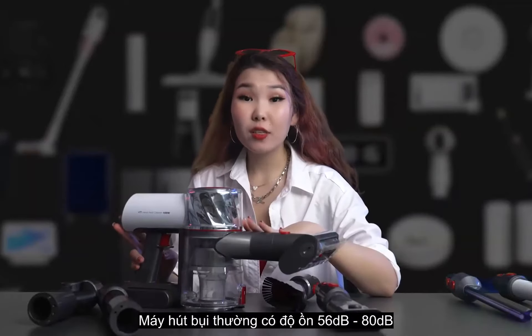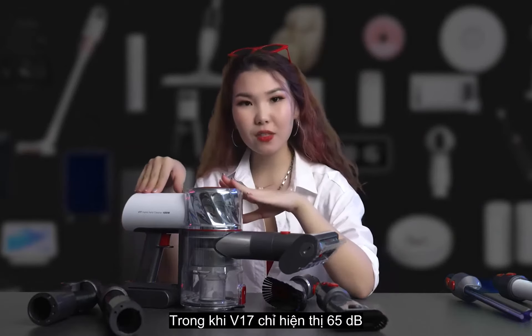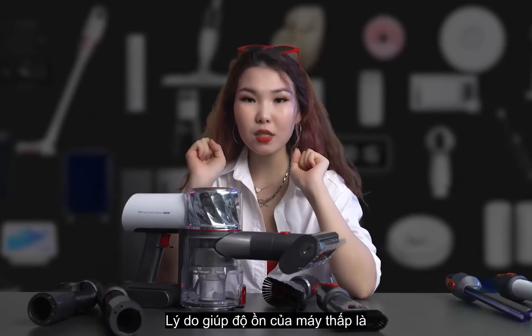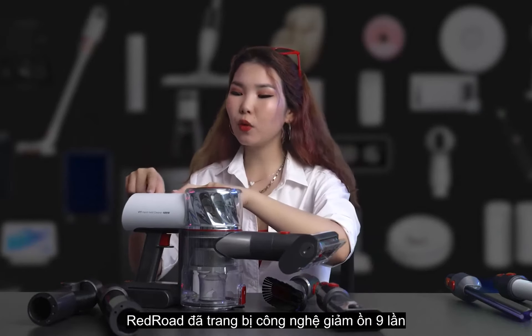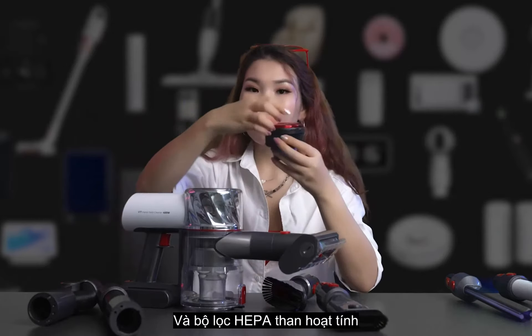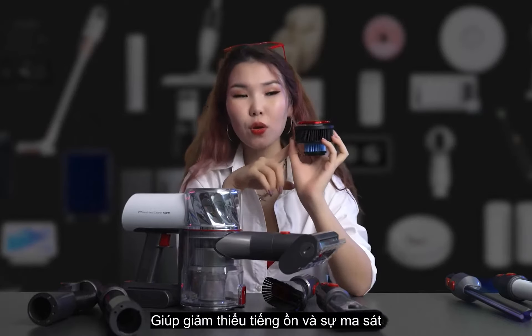Vacuum cleaners generally operate at noise levels between 56 to 80 decibels, while the V17 shows only 68 decibels. The main reason for this low vacuuming noise is that Redroad has equipped the V17 with 9-stage noise reduction technology and an active carbon filter with a noise reduction system, helping to reduce both noise and friction.